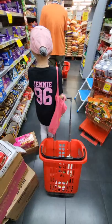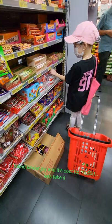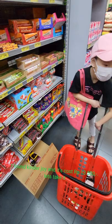I found a Kinder toy, and it costs 13,500 rupiahs. Let's take it.